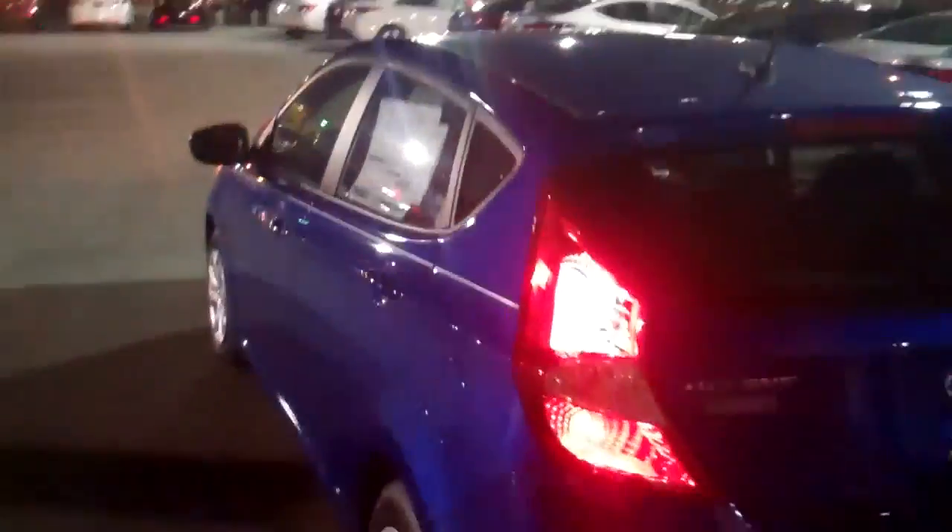Let me show you the back of this vehicle. Don't forget your ABS skid control. Got your rear window wiper and defroster. LED lights back here — you'll probably never have to change them for the life of the car.